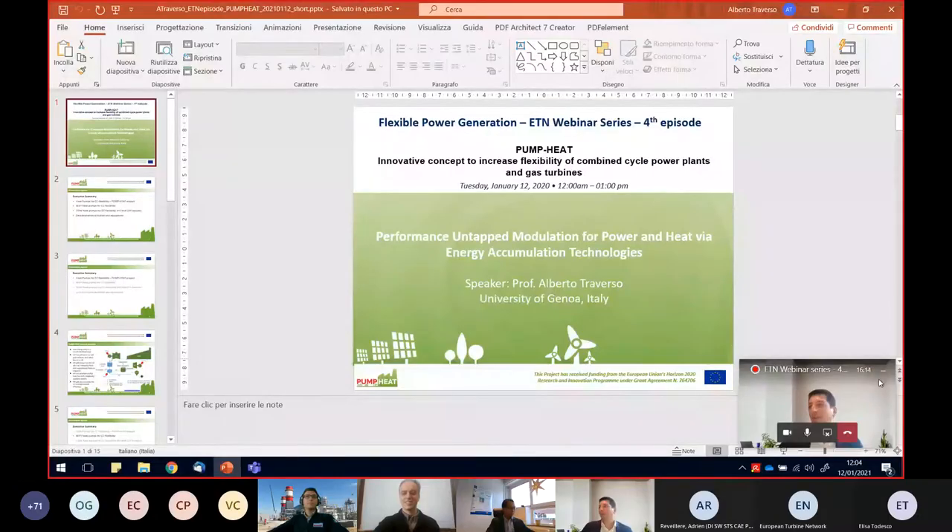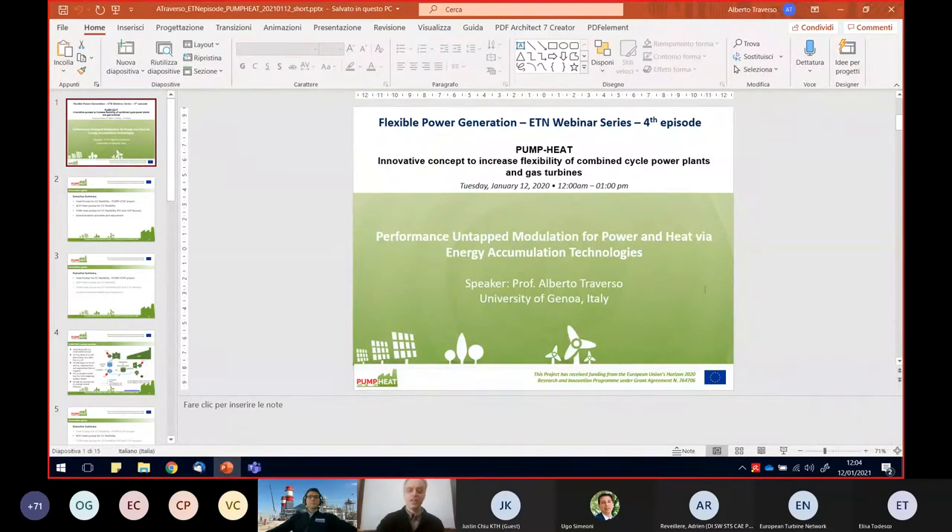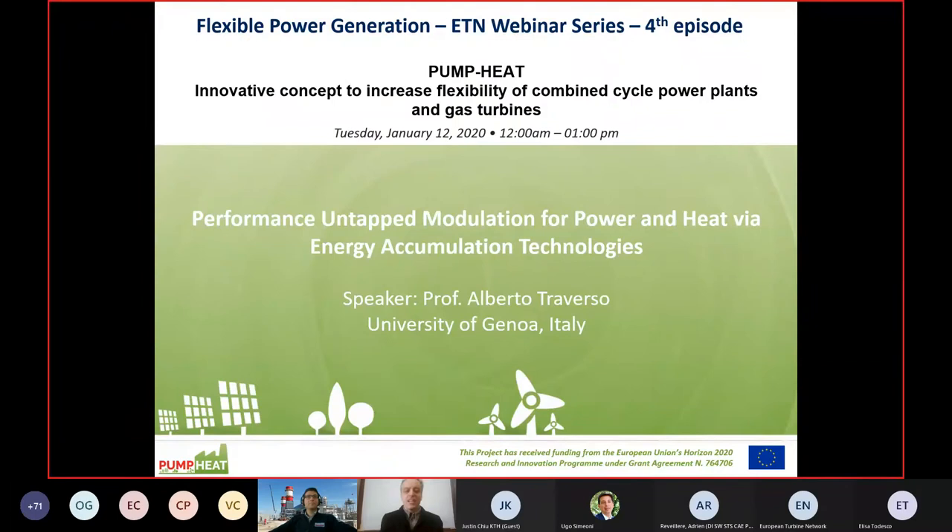Thank you, Hugo, for your kind introduction. I hope you can see my screen. I'm glad to start this seminar about the Pump Heat project, where it's already three years. We are going to demonstrate in the field new concepts for augmenting the flexibility of combined cycles through heat pumps and thermal energy storage.